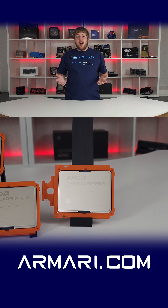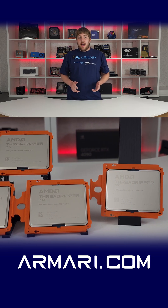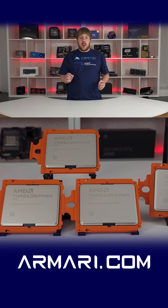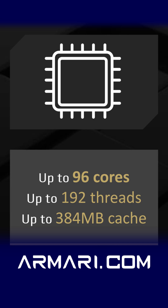The AMD Ryzen Threadripper Pro 9000 series has been released and we're currently hard at work testing and benchmarking the entire lineup. We have all five of the Pro chips ranging from 16 cores right up to the monster 96-core 9995WX, with their new Zen 5 4nm architecture, up to 96 cores, and up to 384 megabytes of cache.